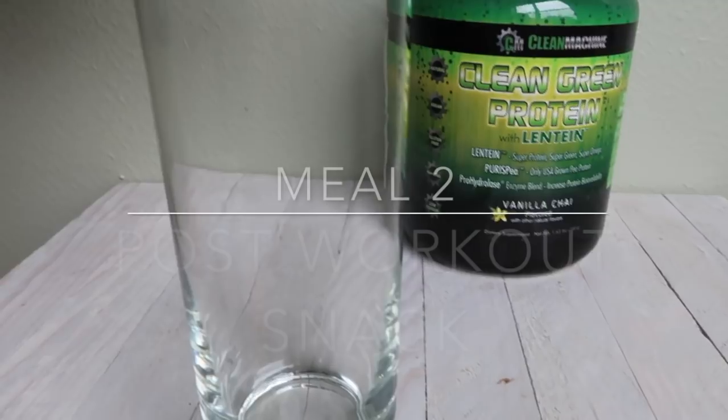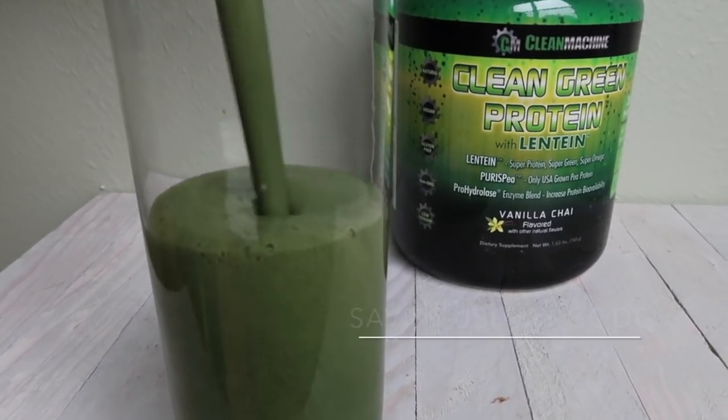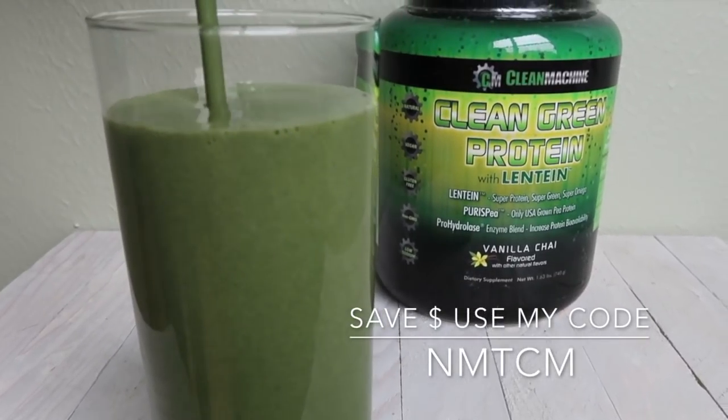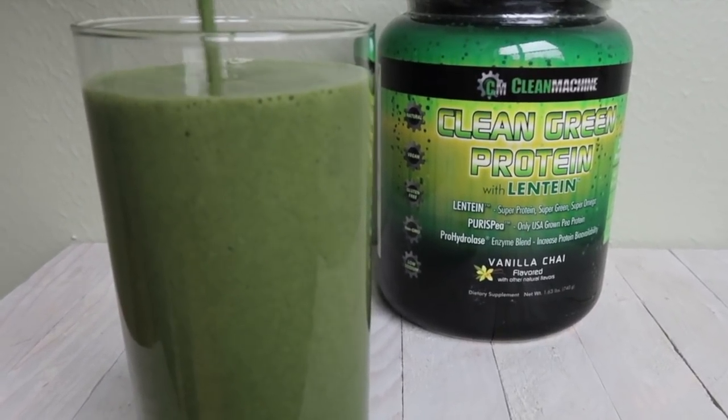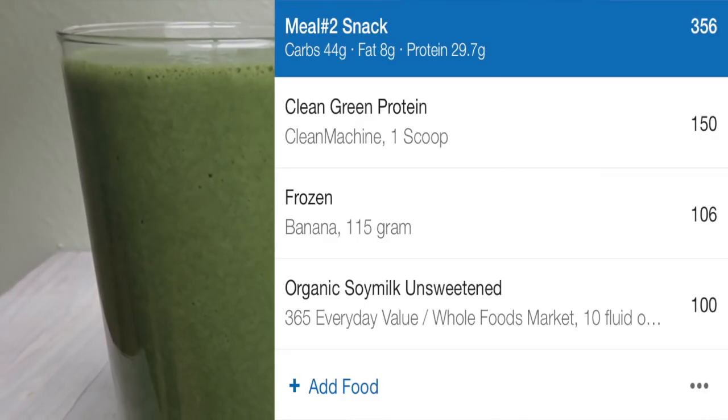As my post-workout I am having my favorite vegan protein from Clean Machine Online, frozen banana and soy milk. You can choose any type of plant-based milk you want, but I like soy milk because it adds extra protein.